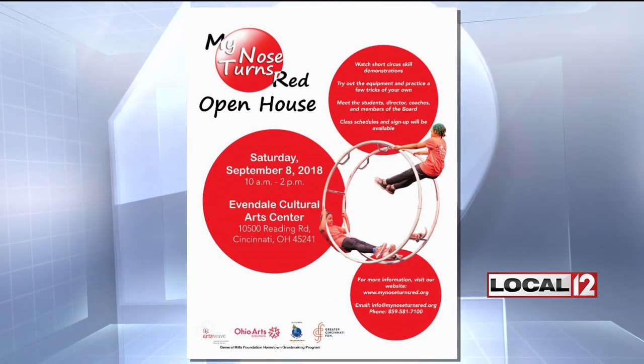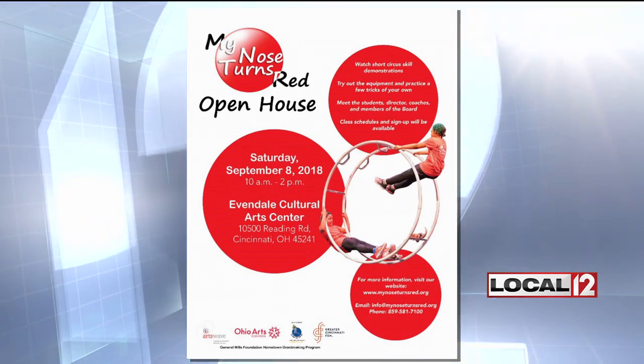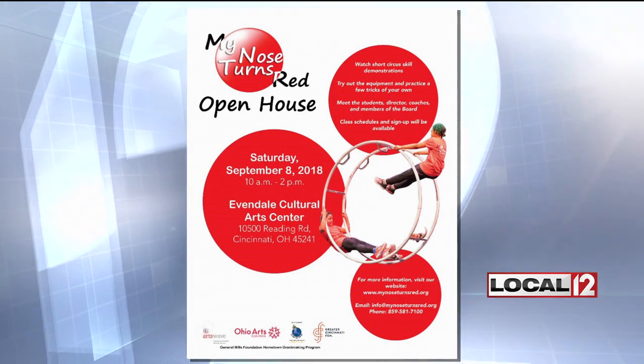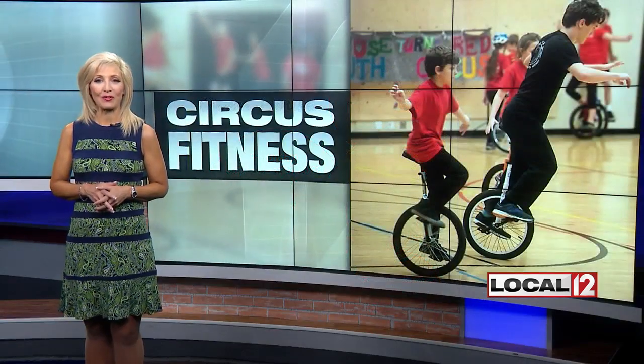Here's the information if you'd like to attend. It's 513-581-7100 — that is the phone number. Or we have all the details at local12.com. Again, it's Saturday, September 8th, 10 to 2 at the Evendale Cultural Arts Center. They get a lot of art center support for this.